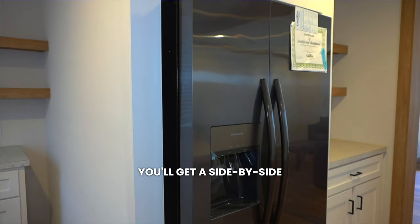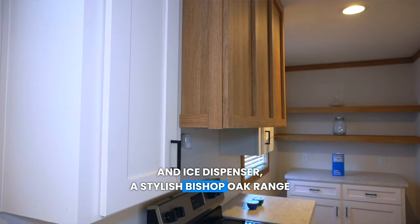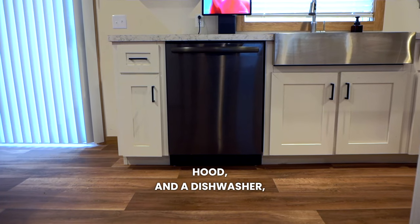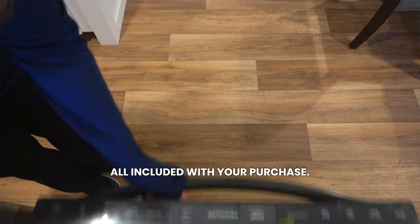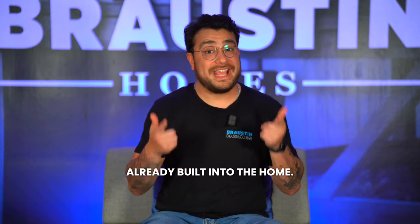That's right — you'll get a side-by-side refrigerator with a water and ice dispenser, a stylish Bishop Oak range hood, and a dishwasher, all included with your purchase. That's thousands of dollars already built into the home.